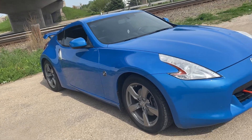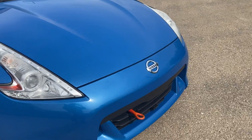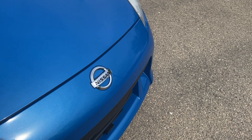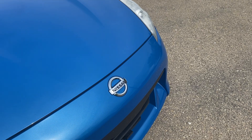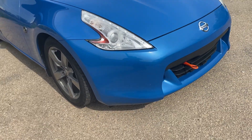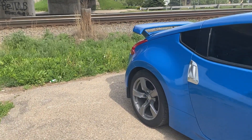I didn't really care where they put the symbol, but you know what I prefer? I prefer Nissan take out the Nissan badge and put a big Z right there that lights up red, green, or orange — that would be really pretty.